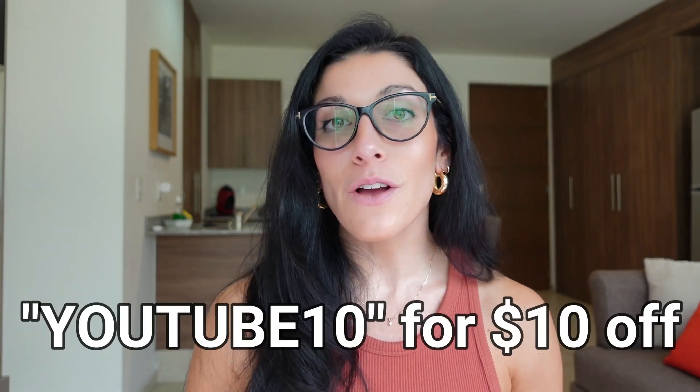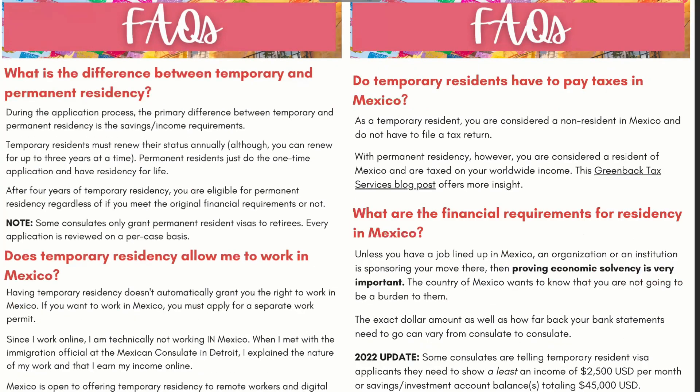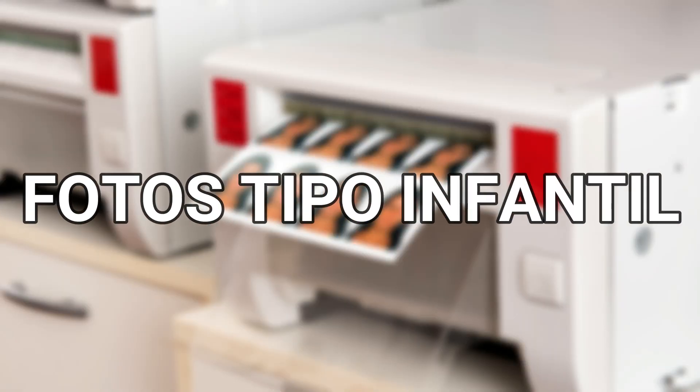If you're planning on applying for residency in Mexico and looking for a step-by-step guide, you can use the code YouTube10 for $10 off the Mexico Residency Roadmap. You'll get access to an easy-to-follow 10-point checklist, a detailed FAQ section, a handy residency phrase book, and — this is new — a section with firsthand experiences of people who have gone to various consulates and INM offices. Check out the link in the description below for more info.